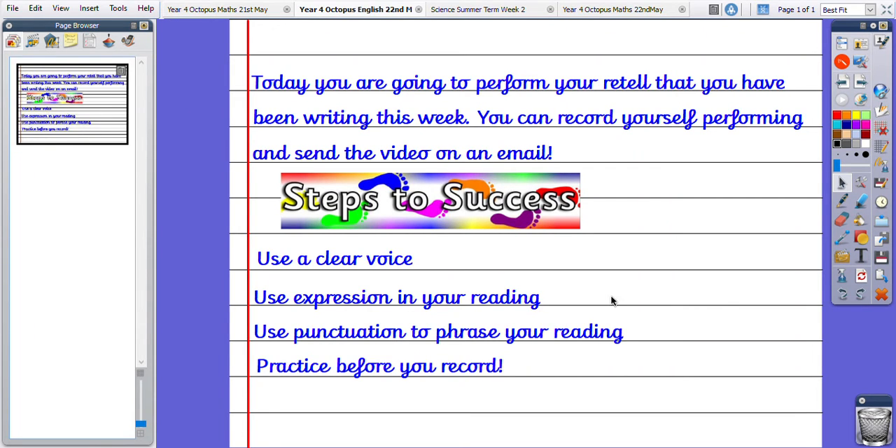Good morning, Octopus. Your English learning today is very simple. Yesterday you wrote your retell, your published write of your retell of chapter three. Now, as part of our English, not only do we need to write, but we also need to perform and to read out loud.